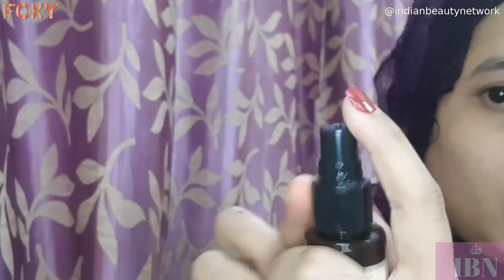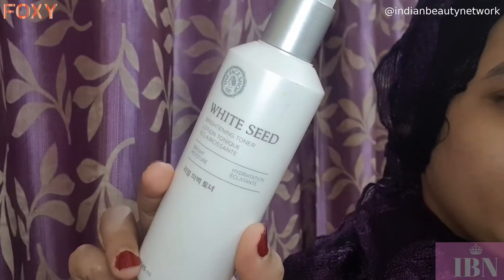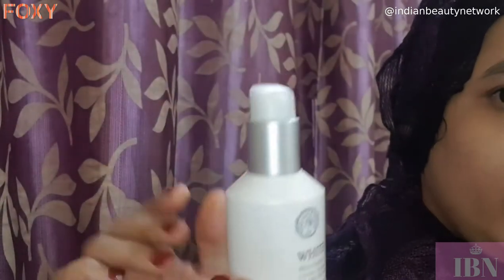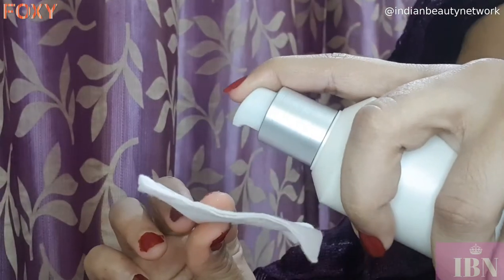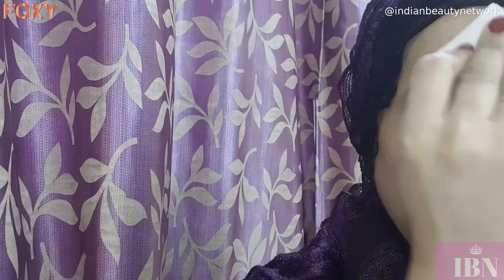Coming to the toners, I love using these two. First is Kama Ayurveda Rose Water — whenever I don't have time to pat on a toner, I just take this face mist, spritz it on my skin, and I'm good to go. The next one I love is from The Face Shop — their White Seed Brightening Toner. I love using this especially in the morning routine since it gives an instant brightness. I use glycolic toners in my night routine, so I prefer this one for mornings.